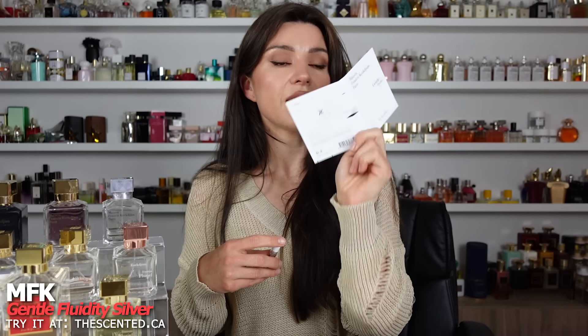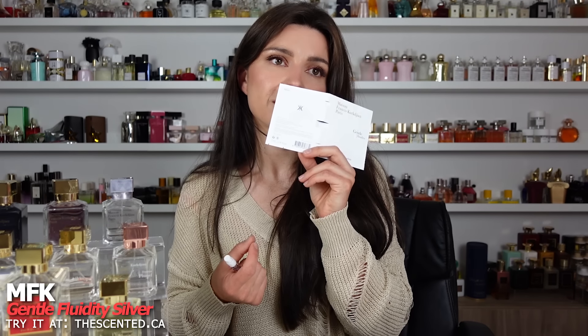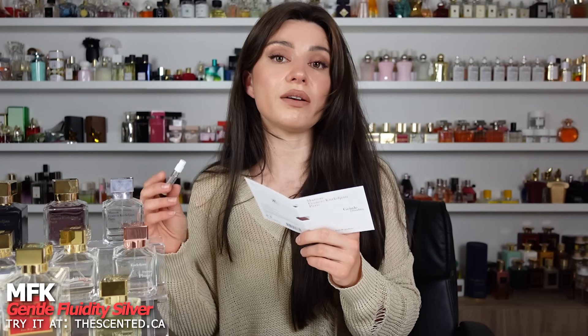Gentle Fluidity Silver is a tweak on Gentle Fluidity Gold — same notes in different capacities. Same kind of vanilla juniper thing, but this has more of the juniper and it's quieter on the vanilla. I really love this. It doesn't have that dry woodiness that Gentle Fluidity Gold has — it's a lot more refreshing and crisp. It really does smell kind of like silver, giving a metallic, mineral essence. It's a really good one for men for summer, especially in humidity. There are notes of nutmeg as well and a musky woody base — easy, pleasant, you really can't go wrong.